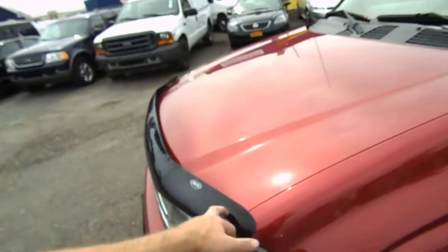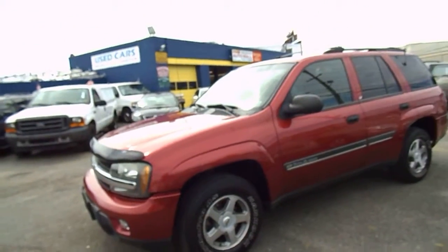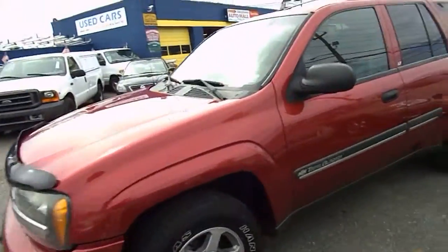You've got a black bug guard. This truck also comes with an aftermarket keyless entry system and alarm.